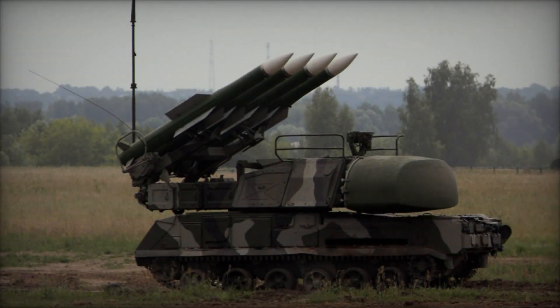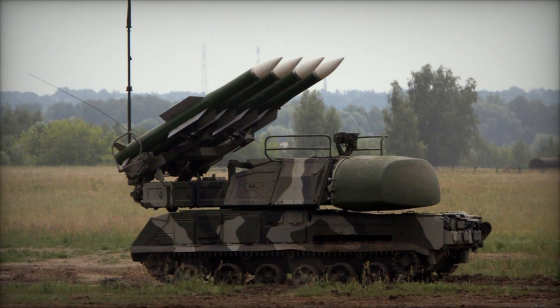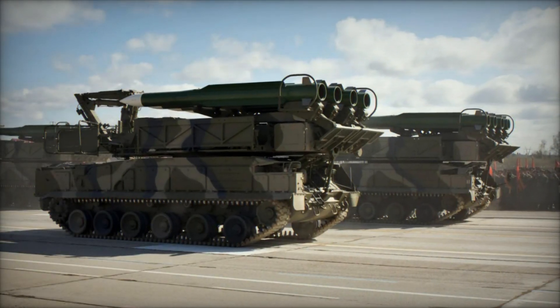In 1970, the Soviet Army introduced the SAO-6 Gainful, a tracked mobile missile-based anti-aircraft system primarily designed to counter low-to-medium flying threats such as aircraft and helicopters.